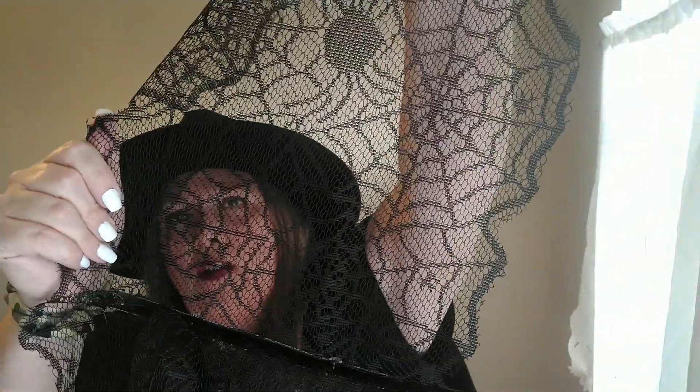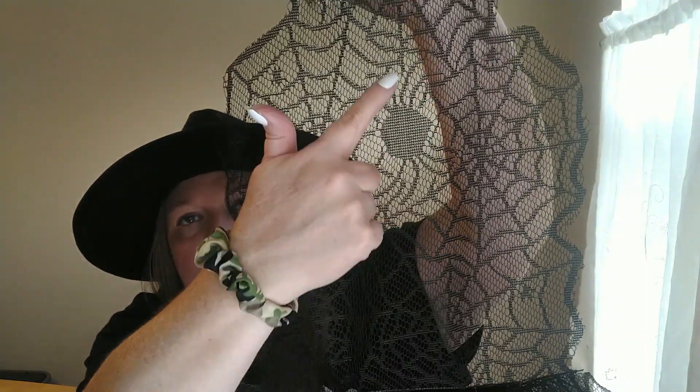The next things are these lace table runners. The packaging doesn't really give a length, but I thought these were really pretty. Dollar Tree does carry these every year, I think. The pattern is sort of like a spider web, and there's even what looks like a spider in the design. I decided I'm going to use some and decorate with them, so I grabbed two.